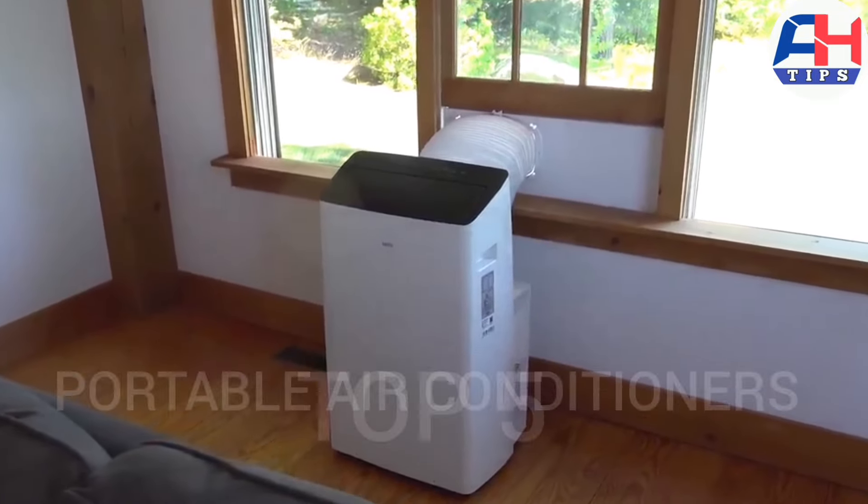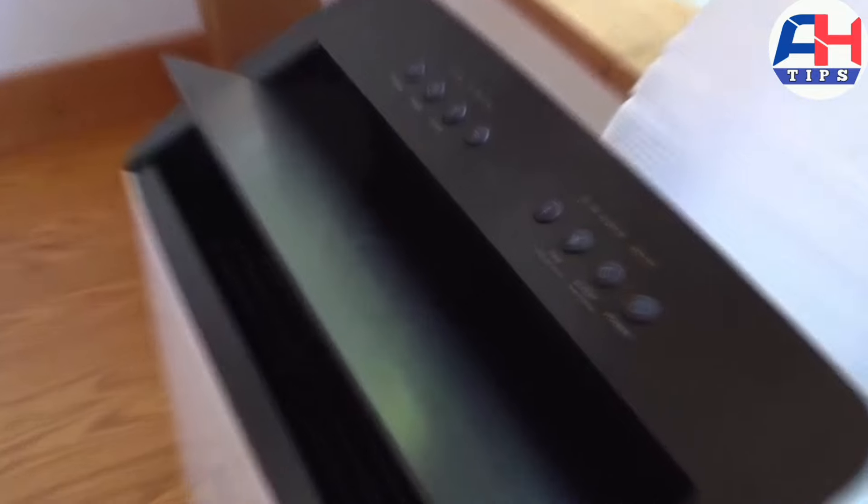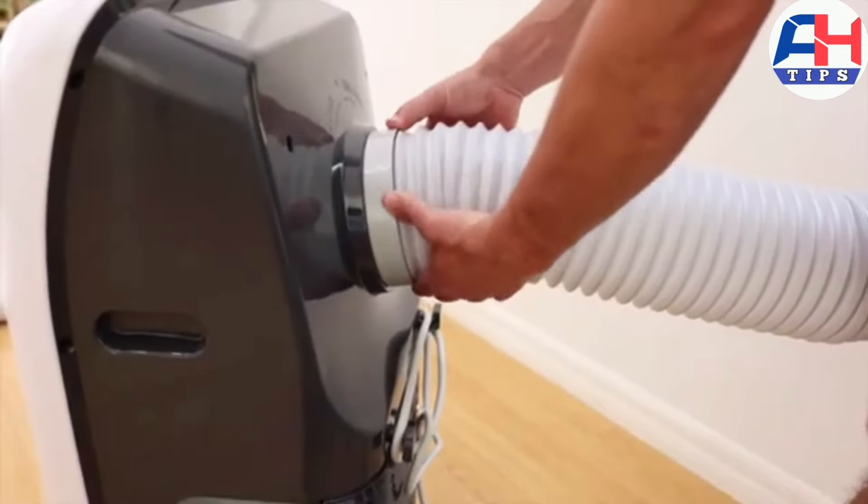What's up guys, today's video is on the top five best portable air conditioners in 2024. Through extensive research and testing, I've put together a list of options that'll meet the needs of different types of buyers.